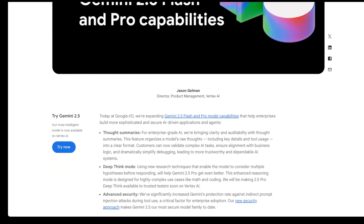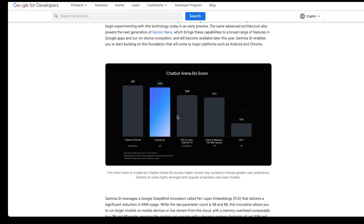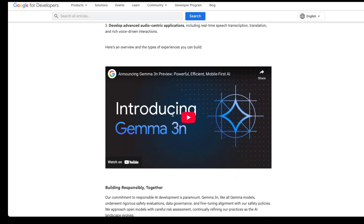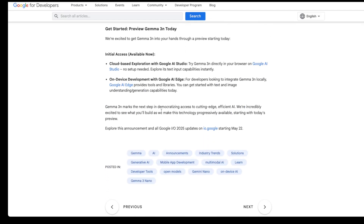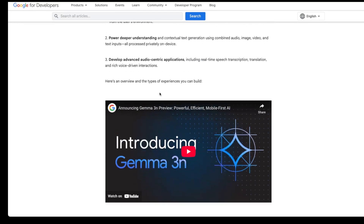Let's begin with Gemma 3N, Google's latest open model designed for accessible AI. This model is especially useful for developers and users looking to integrate AI into resource-constrained environments like mobile devices. Gemma 3N is multimodal — it understands audio, text, images, and enhanced video.